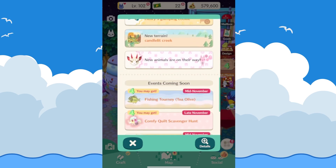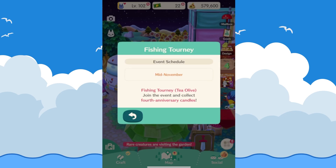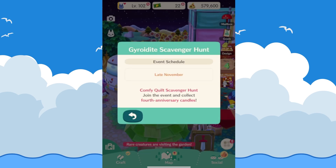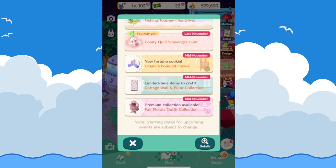Going over upcoming events in mid to late November: there will be a fishing tourney with tea olives where you can get fourth anniversary candles. You can also earn candles through the Comfy Quilt scavenger hunt in late November, where you'll need to collect gyroids. There will be a brand new fortune cookie — Ursula's Bouquet Cookie — details unknown but I'm excited since I love flowery cookies. There'll also be a cottage wall and floor collection to craft, and a premium collection of fall floral outfits available in mid-November.